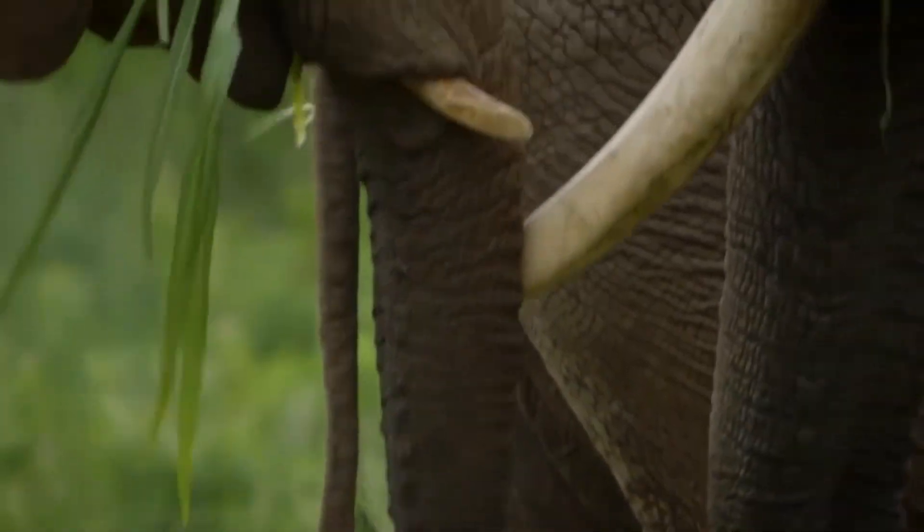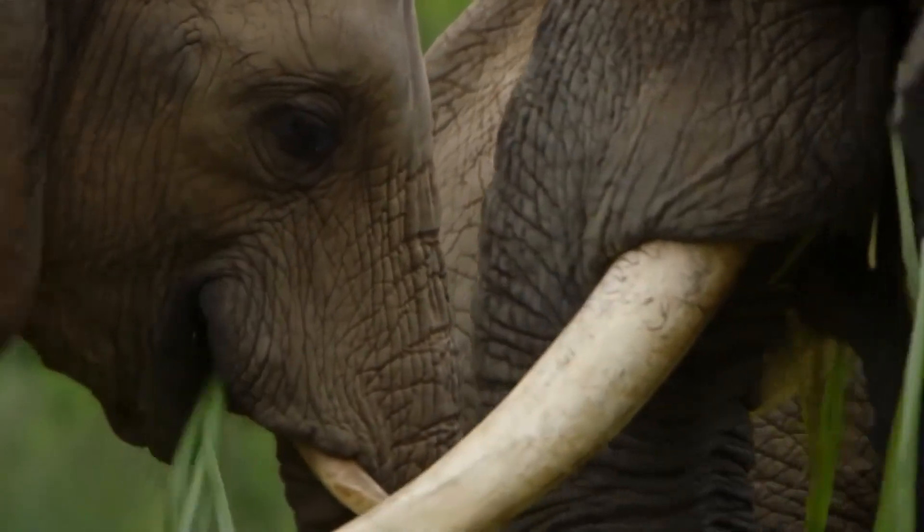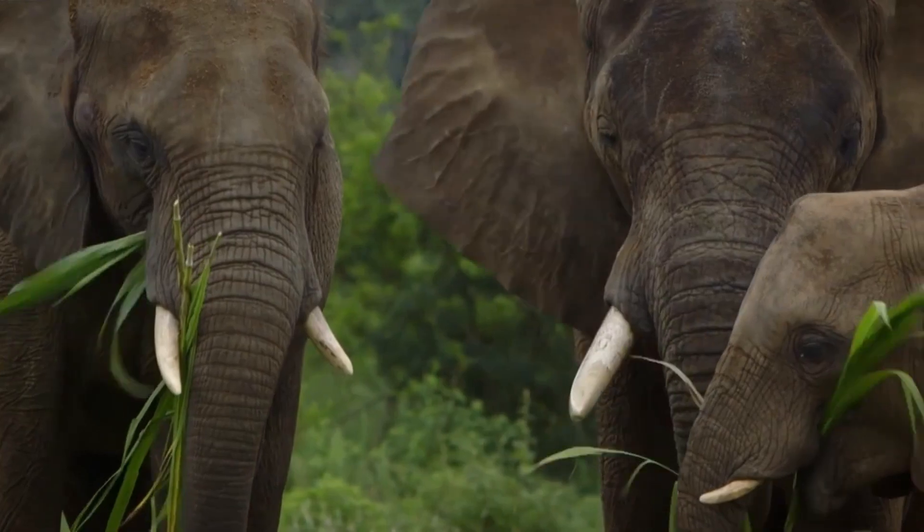When elephants pick up ground vibrations in their feet, it's their sense of feeling at work. They detect these vibrations from other elephants through their feet and trunk.